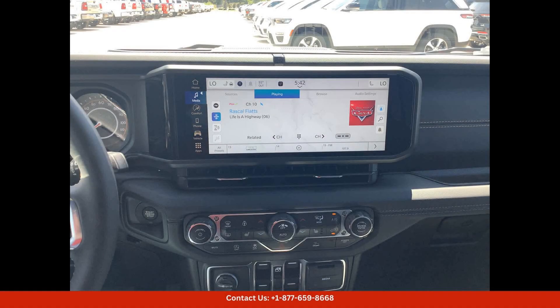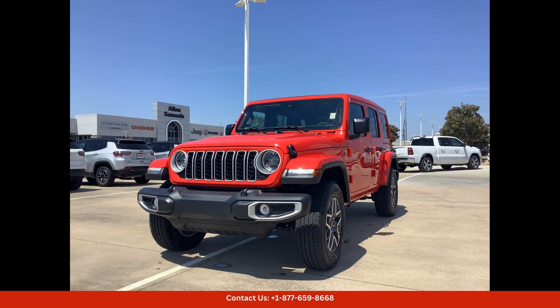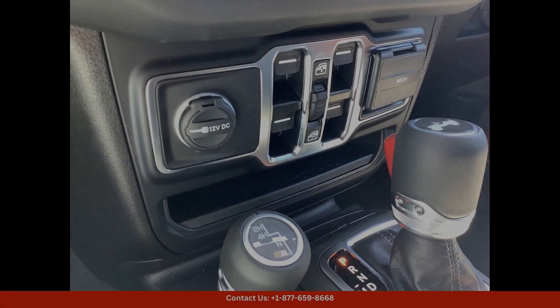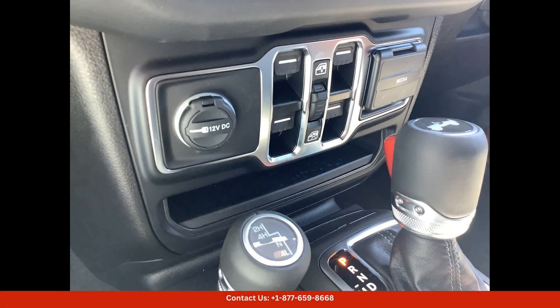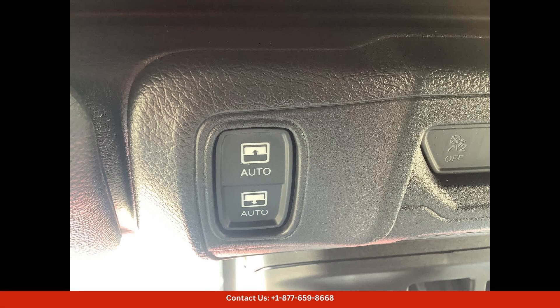Inside, the Jeep Wrangler Sahara offers a spacious and well-appointed cabin with premium materials and finishes. The seats are comfortable and supportive, and the interior is filled with modern technology and amenities to keep you connected and entertained on the go.